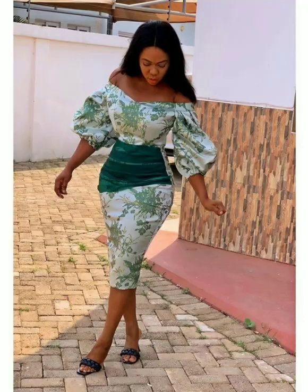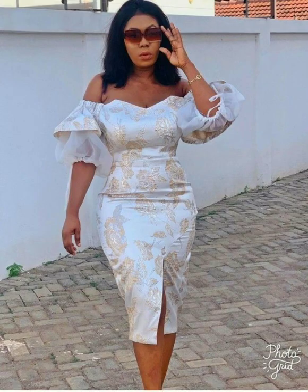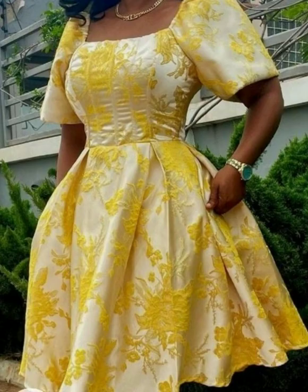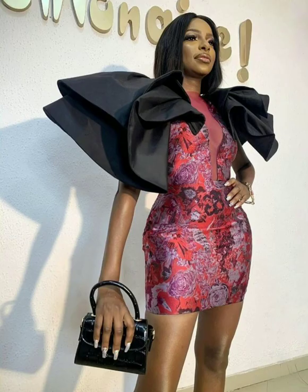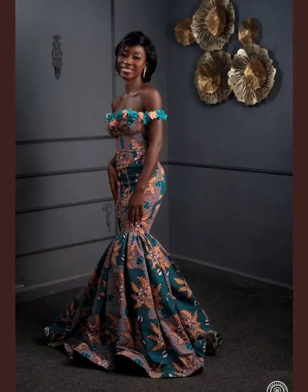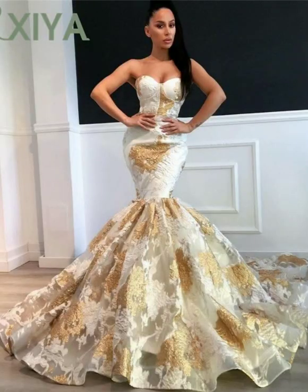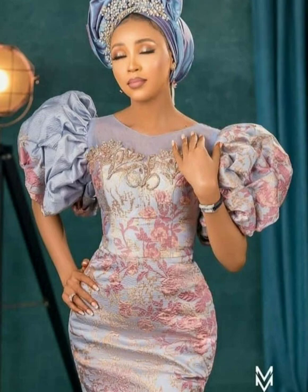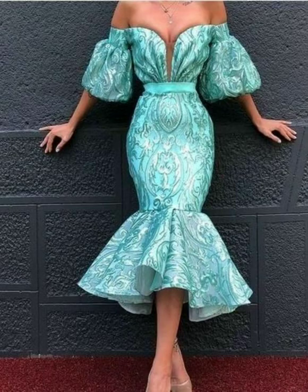Let me know what your thoughts are in the comment section below. Should you have not yet subscribed, make sure you do so. Remember, these materials can be gotten from any fabric shop. If you don't want the stress of buying material and sewing, you can equally go online to any store such as Alibaba or AliExpress and purchase any of these gowns or designs, and it will be shipped to your respective countries and locations. Thanks for watching!